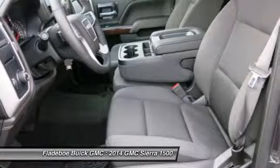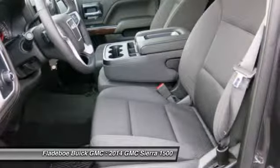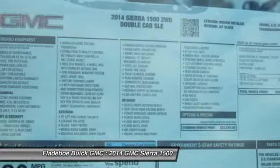Cruise control, hands-free communication, AM FM stereo radio. This vehicle offers reliability and good looks at a great price. So come in and take a test drive today.